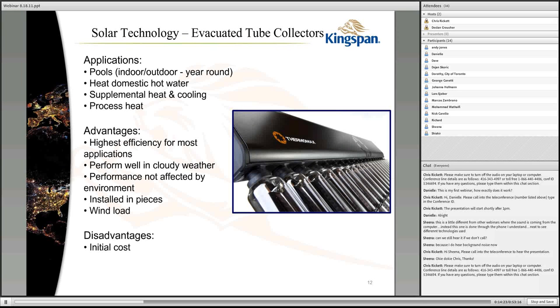Evacuated tube collectors can be used for the same range of applications, but they're also suited to higher-temperature process heat. You will simply get more output from them than a comparable flat plate collector. In most applications you'll get the highest efficiency from an evacuated tube solar collector, irrespective of manufacturer. They perform relatively better in cloudy weather because they're not as reliant on direct sunlight — they're tubular, so they take advantage of diffuse light. Their performance is not affected by environmental conditions because they're in a vacuum, completely sealed from the environment. They're also modular and can be installed literally tube by tube, which becomes important on large commercial installations.